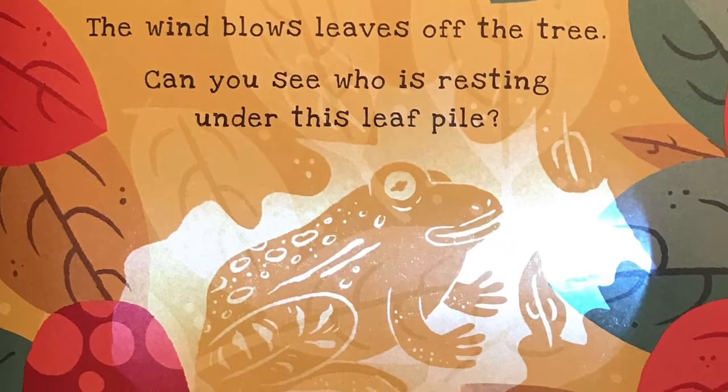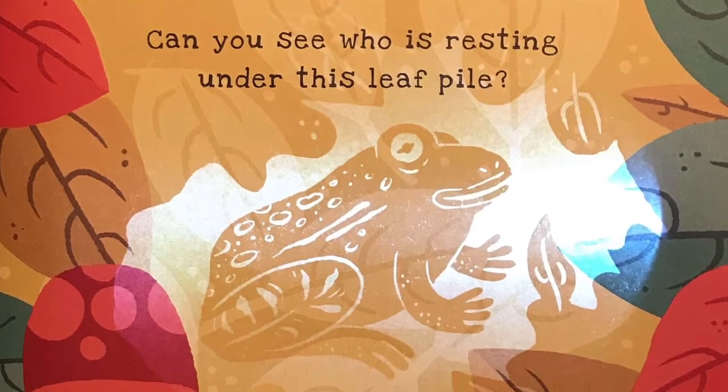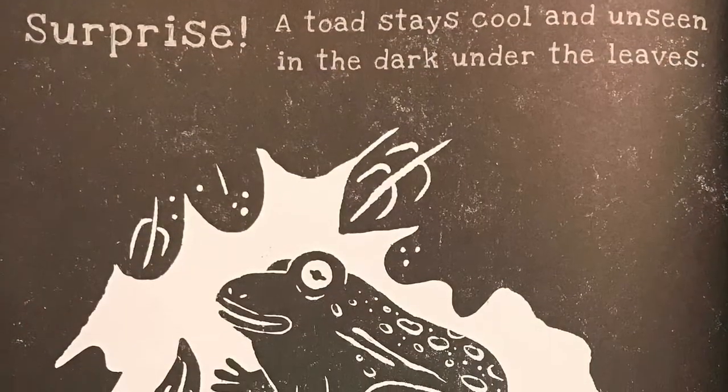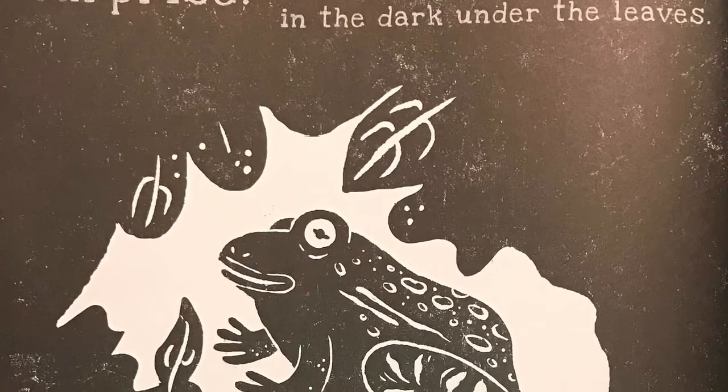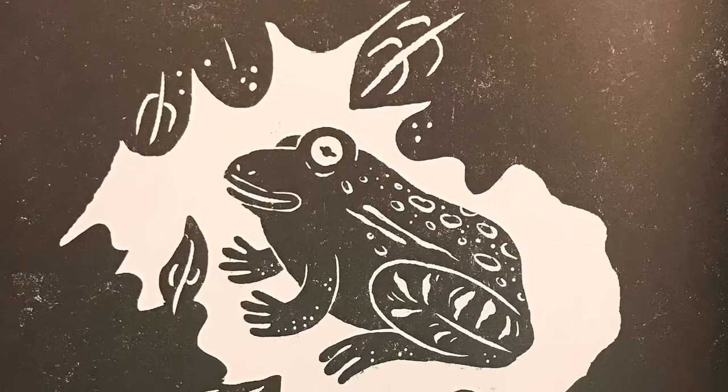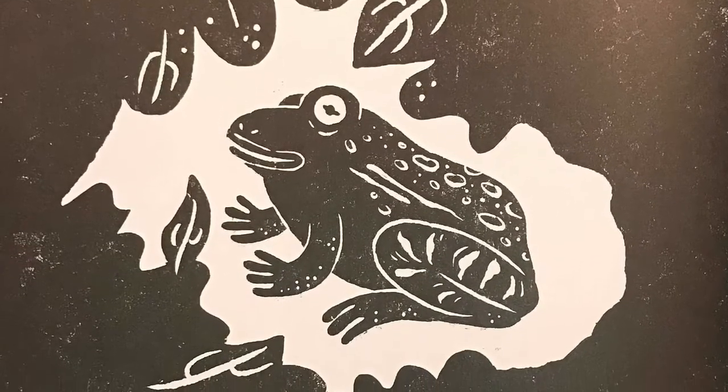The wind blows leaves off the tree. Can you see who is resting under this leaf pile? Surprise! A toad stays cool and unseen in the dark under the leaves. He lives in damp places where there are many slugs, worms, and insects to eat.